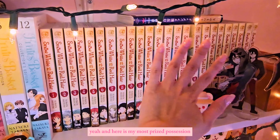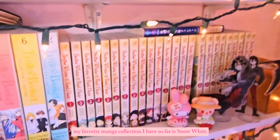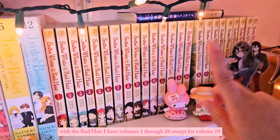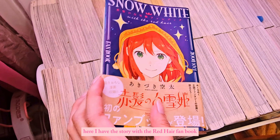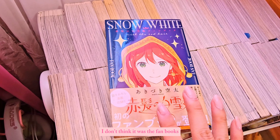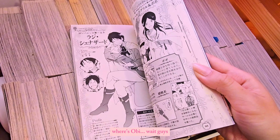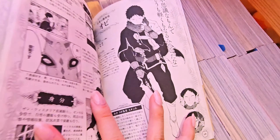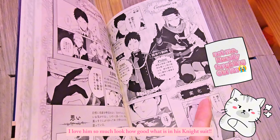And here is my most prized possession — my absolute favorite manga collection I have so far: Snow White with the Red Hair. I have volumes one through twenty-six except for volume ten, which I'm actually going to buy. I also have the Snow White with the Red Hair fan book that I just got recently, and I plan on getting the mini art books too. And Obi is my favorite character — I love him so much, look how good he looks in his night suit!